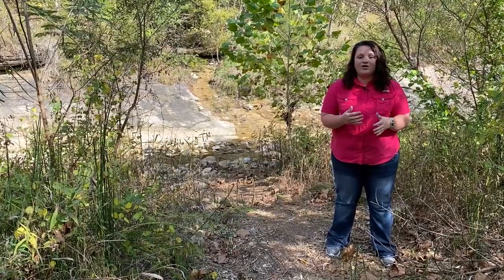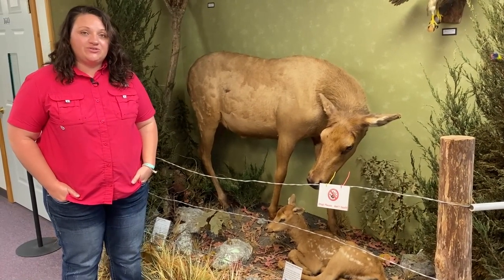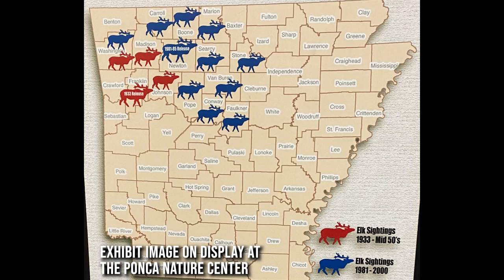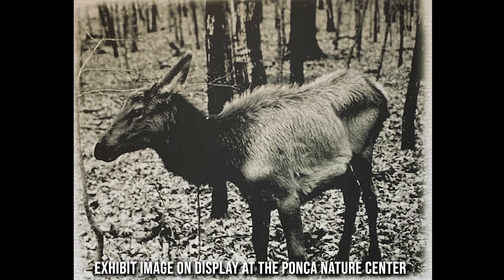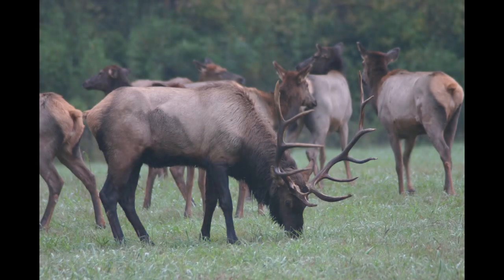We really focus on herd health and how many animals we can take out of the population without causing a detriment to that population. This is actually the second reintroduction effort of Rocky Mountain Elk in Arkansas. The first took place in the 1930s in Franklin County around Ozark. That herd grew to around 200 animals and then just kind of disappeared, partly due to over-hunting, loss of suitable habitat, and natural mortality. These current elk were brought in beginning in 1981, and throughout a four-year period to 1985, 112 Rocky Mountain Elk were brought to Arkansas.